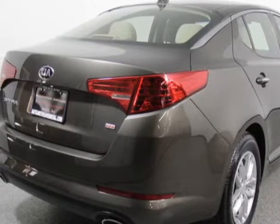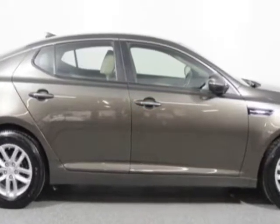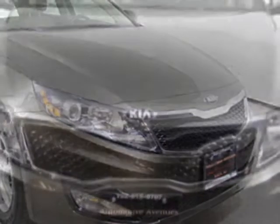This vehicle gets an estimated 24 miles per gallon in the city and an estimated 35 on the highway. This Optima boasts a 2.4 liter engine and has a six-speed automatic transmission.